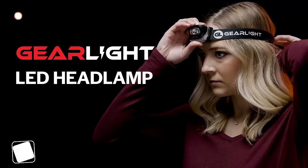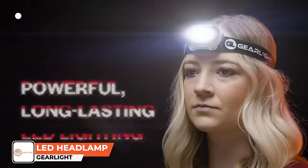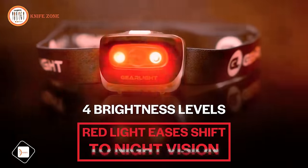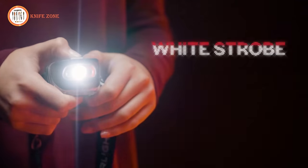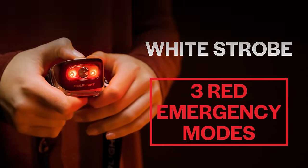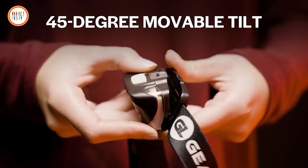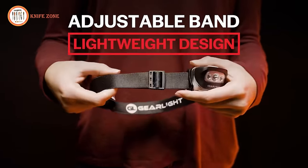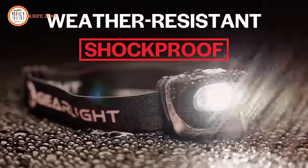The GearLite two-pack LED headlamp emerges as a versatile and reliable lighting solution tailored for a myriad of outdoor and indoor activities. Whether navigating the wilderness during camping and hiking excursions, cycling through dimly lit paths, or engaging in hands-on DIY projects, these headlamps stand ready to provide hands-free illumination with unmatched convenience and efficiency.